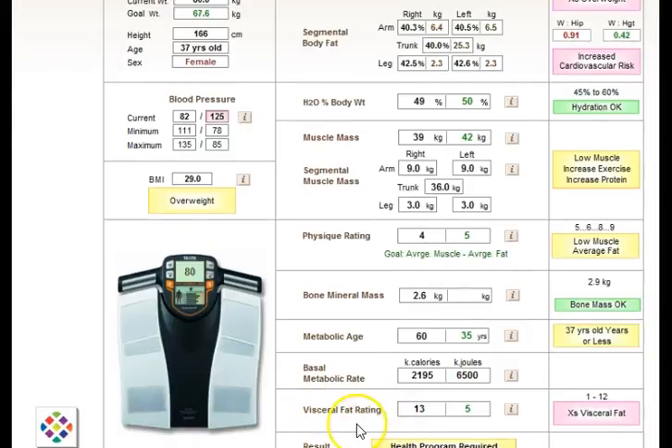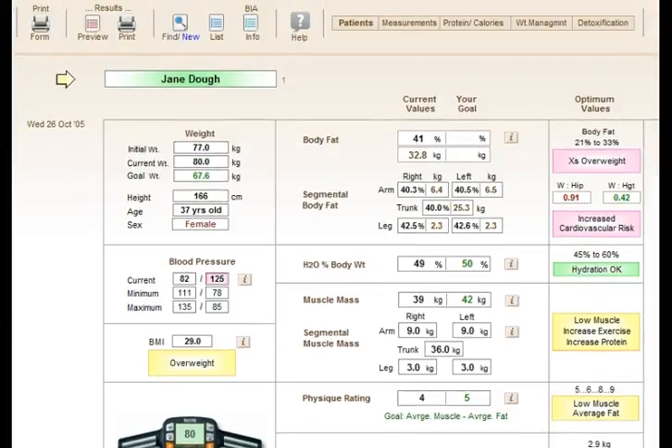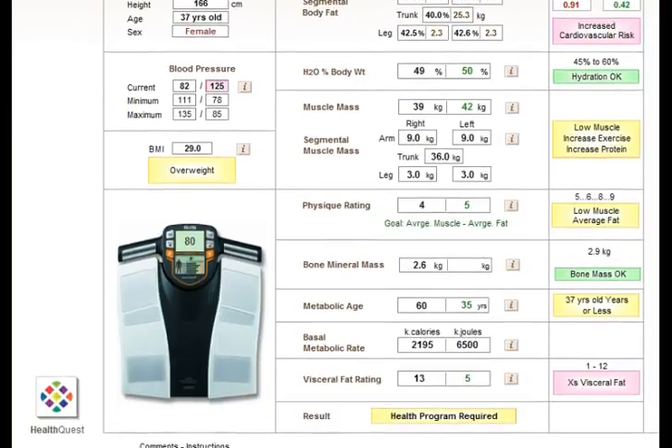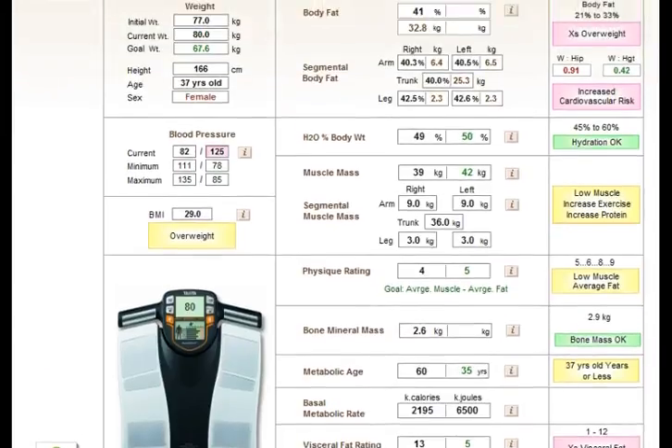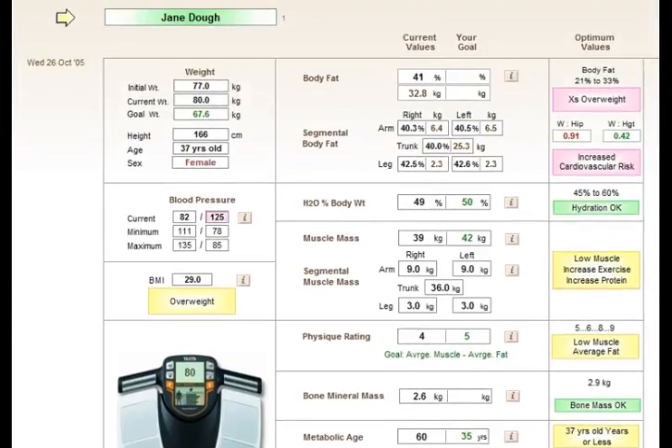Visceral fat is some of the most dangerous fat to have because it surrounds your organs. Hydration is also measured, as well as muscle mass, broken down into each arm, each leg and the trunk. There's a physique rating, bone mineral mass, metabolic age and metabolic rate. You'll quickly see metabolic age come down as patients follow your health program and get their body fat percentage into the healthy range.